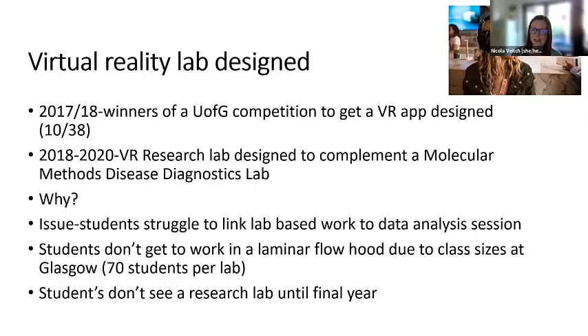Between 2018 and 2020, we started to design a lab to complement a molecular methods disease diagnostics lab that we run as part of a third year course called Molecular Methods. This VR lab really complemented the course we already had in place. Our students are in labs but are also asked to do computational data analysis exercises, and the students really did struggle linking what lab work they did, what the data would look like coming out of that, and then analysing that data. There really was a missing link there.